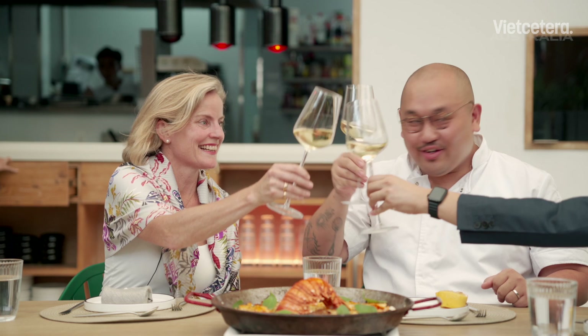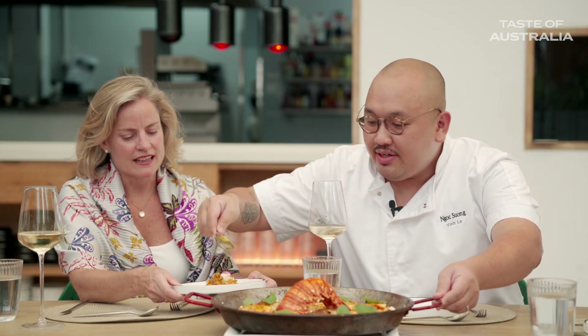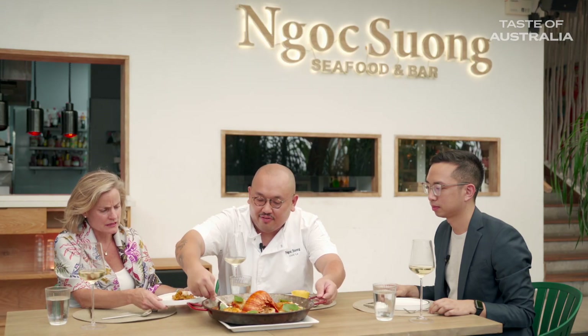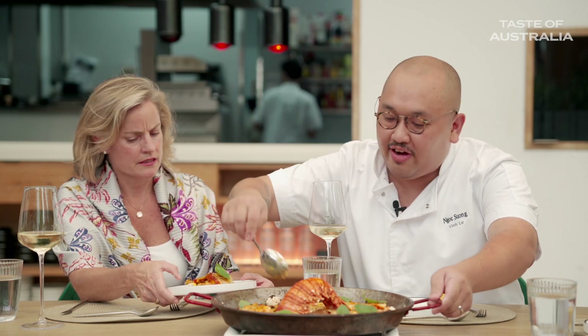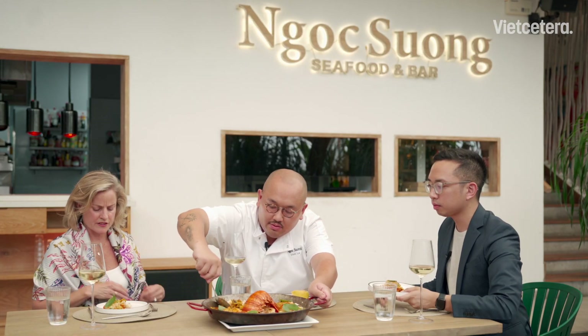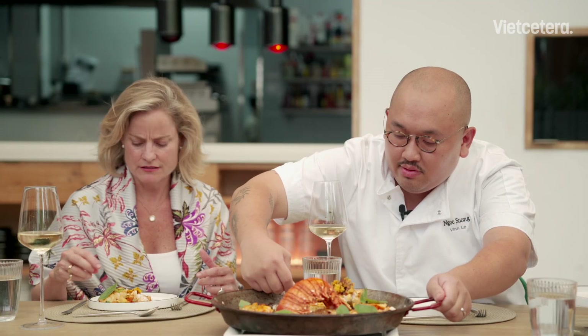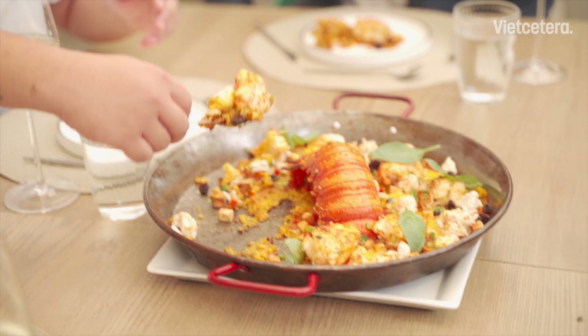Chef Vin serves the dish — ladies first. Scooping everything in: here's the base, and a good chunk of lobster — that's massive. And don't forget the crunchy part of the rice, that's my favorite. Look at the colors — the bright orange and red of the lobster tail, a little bit crunchy. It's one of my favorites. It's not burned — we balance it with a lot of pickle and acidity, so you can't stop going back for another bite.